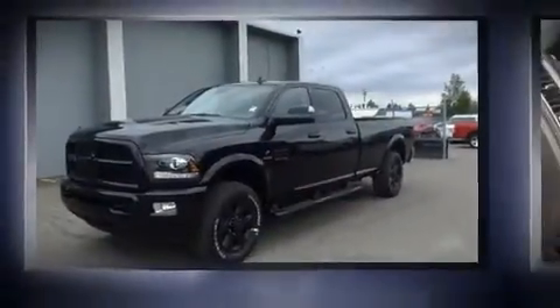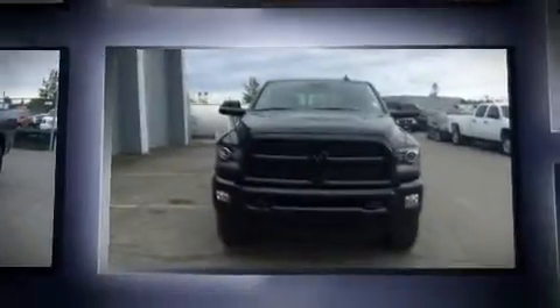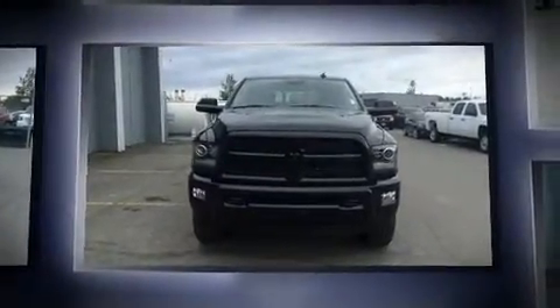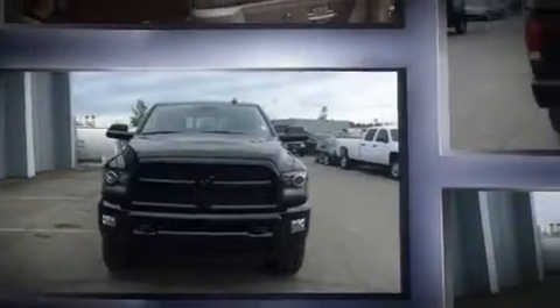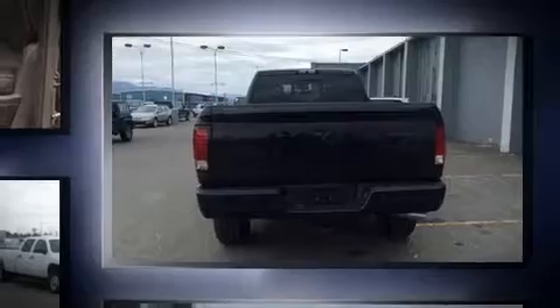You can expect a lot from the 2016 Ram 2500. Smooth gear shifts are achieved thanks to the refined six-cylinder engine, providing a spirited yet composed ride and drive. Four-wheel drive allows you to go places you've only imagined.